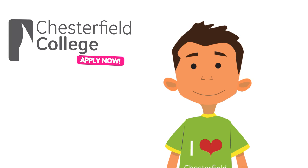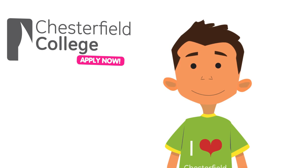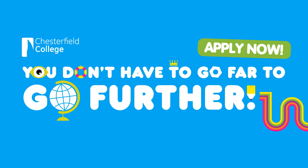See George? Applying to go to Chesterfield College is easy. Chesterfield College — you don't have to go far to go further. You're welcome.